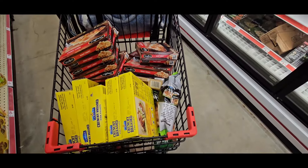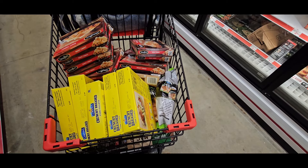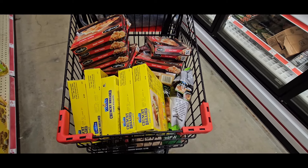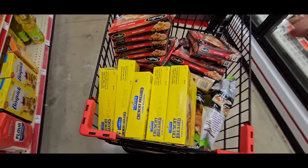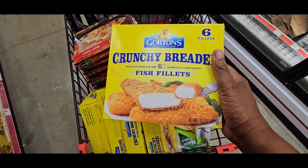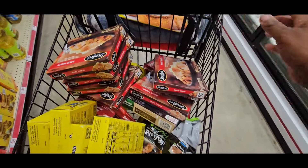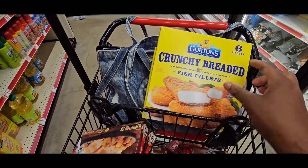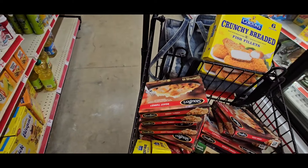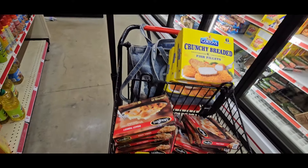I'm so upset because I definitely left some at the store because I didn't know that they were on sale. I did not know it. These are $1.47 — $1.47 or $1.97. That's the six pack of country fish fillets, and I got five packs of those.